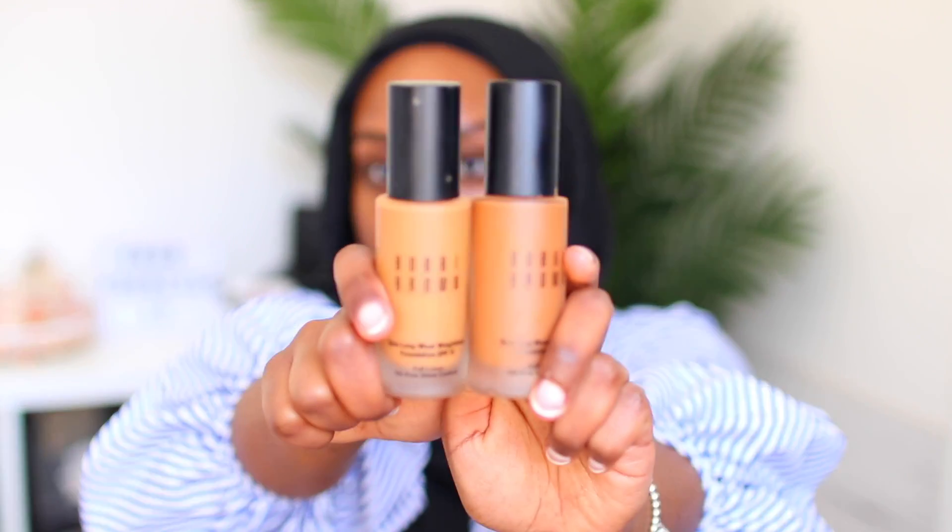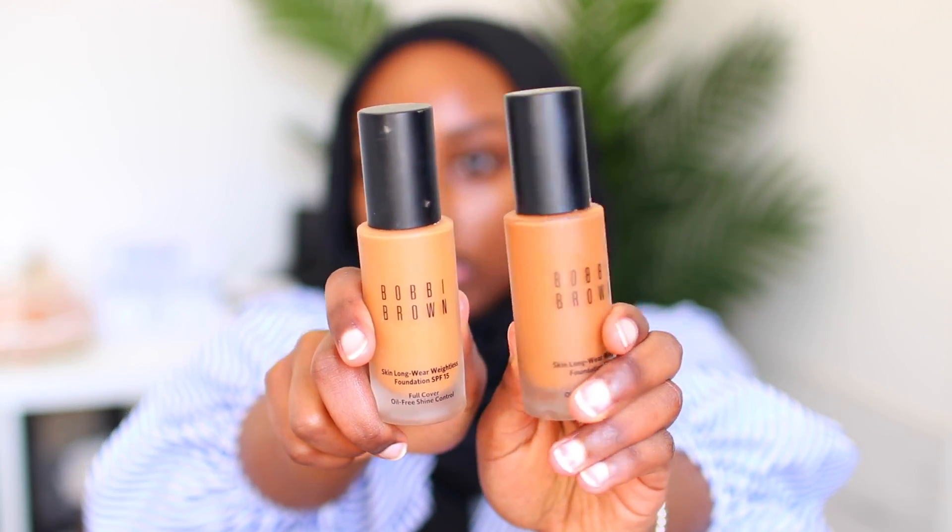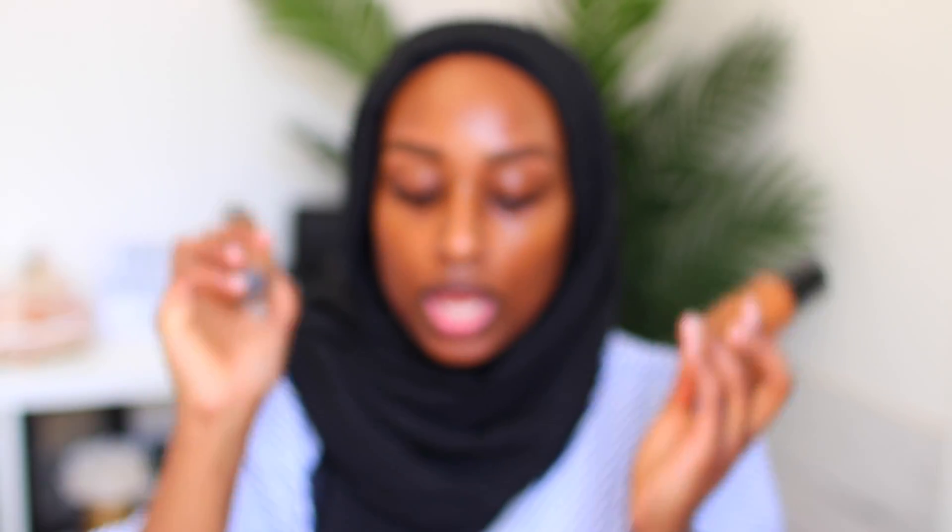Now that my face is nice and prepped I'm gonna go in with foundation. So I use two different foundations — this is my favorite concoction and I will tell you why. The first one I go in with is the Bobbi Brown Skin Long Wear Weightless Foundation. I use two different shades: the lighter one is Warm Almond, the deeper one is Golden Almond, and mixing these two gives me my perfect shade. I only really apply this around my mouth because this stuff literally does not move — it is one of the only foundations that does not crease around my smile lines. This is the Beauty Blender Chill, I love this one.